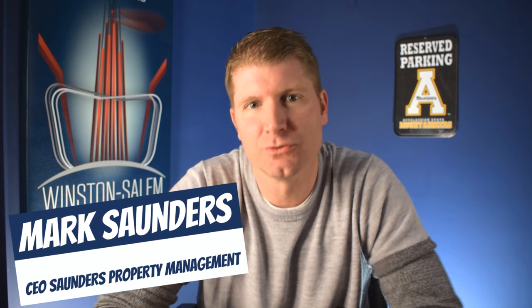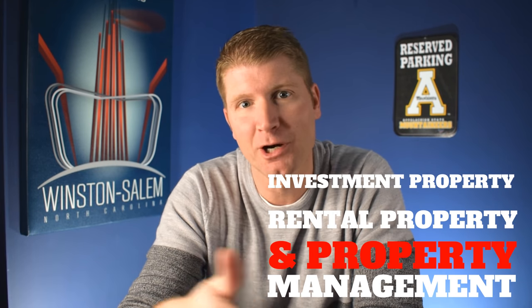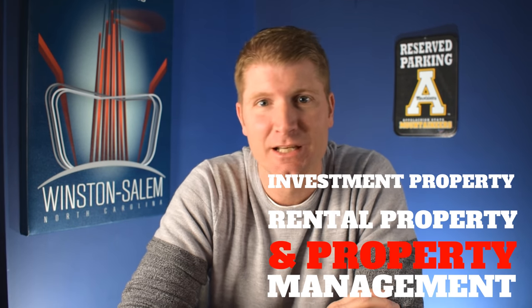Hey everybody, this is Mark Saunders with Saunders Property Management and welcome to our YouTube channel. We are all about investment property, rental property, and property management. If those topics interest you, be sure to click the subscribe button below. At my company, Saunders Property Management, we've been going over our forms. We try to review our forms every so often to get them updated and see what type of topics and clauses we need to add to our contracts.